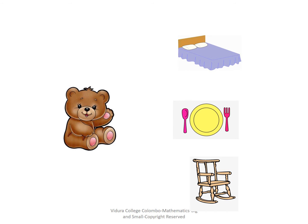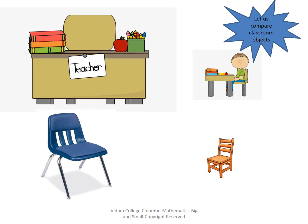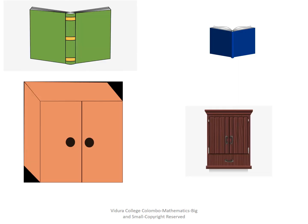So children, today we are going to learn about big and small. Now let us compare the classroom objects. The teacher's table is big and your desk is small. The teacher's chair is big and your chair is small. The math textbook is big and the math writing book is small. What about the cupboards?